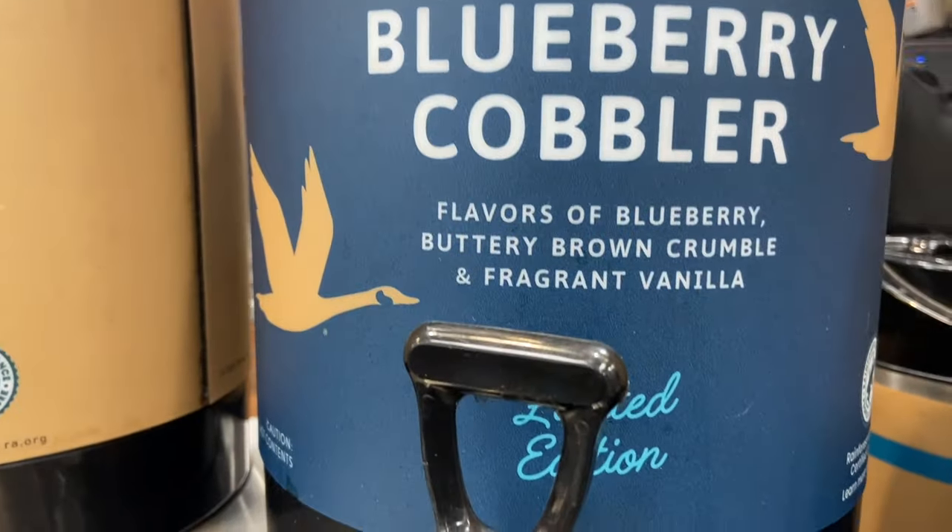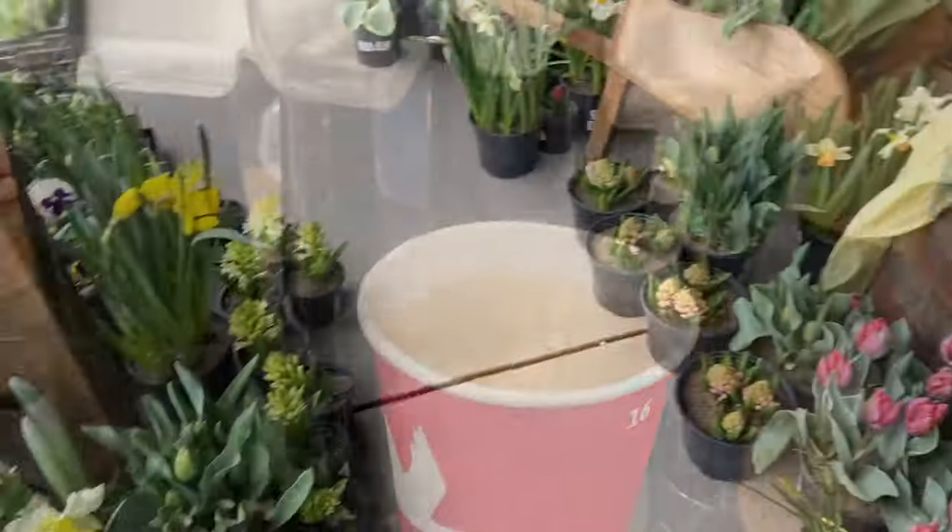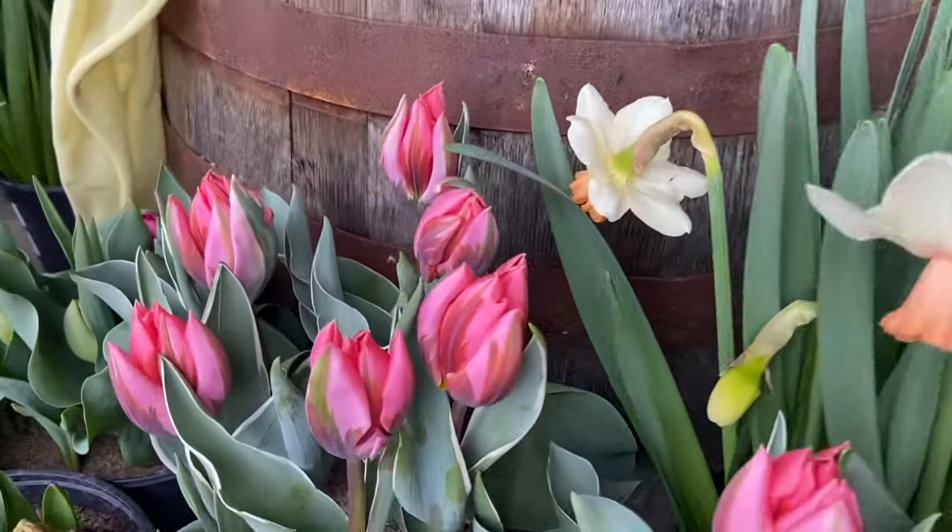We're at Wawa and their blueberry coffee is back and I love blueberry coffee. Their is very good.